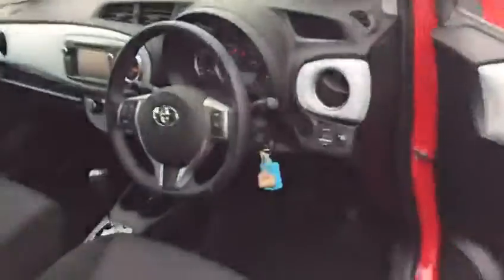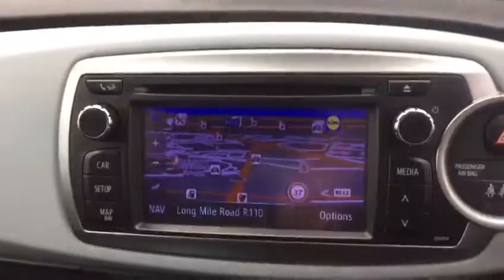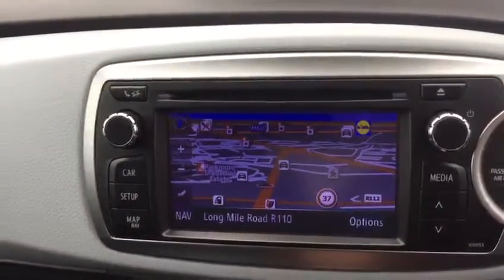Stepping inside, we have a three-spoke multi-function steering wheel with cruise control, automatic gearbox, dual zone climate control, Toyota touchscreen radio with CD player, full Bluetooth, sat-nav, and reverse camera.